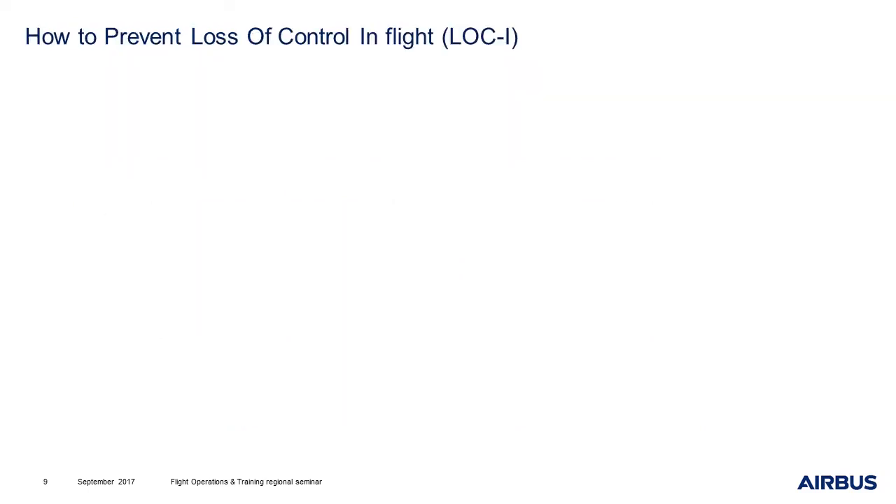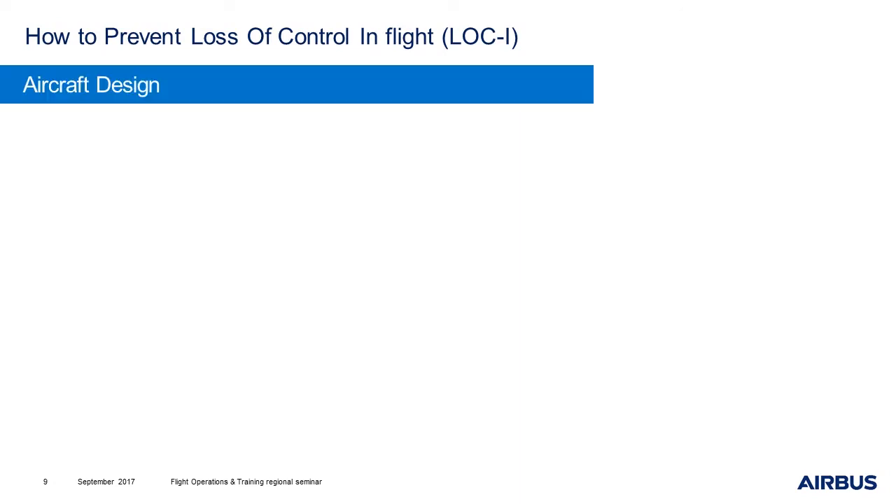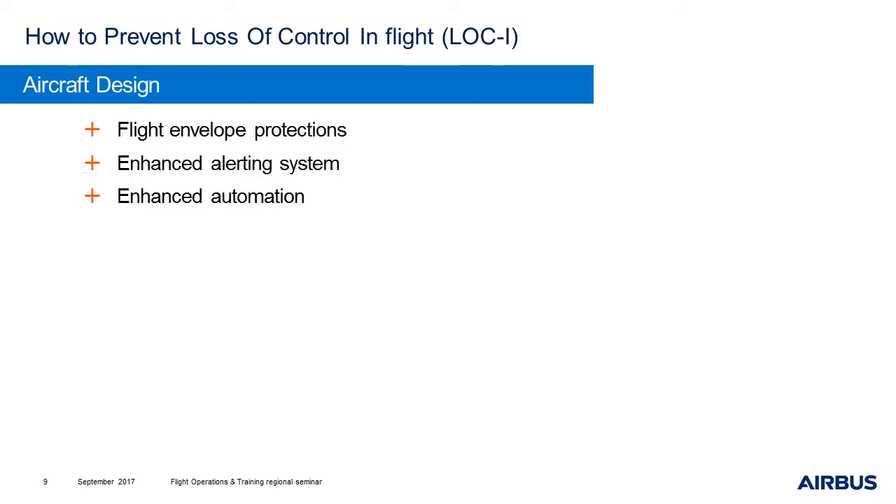Over the past years, several major accidents were due to a loss of control in flight. So, how can we avoid such accidents? First, we can improve the aircraft design. We can enhance the flight envelope protections. We can also work on the alerting system or on the automation.